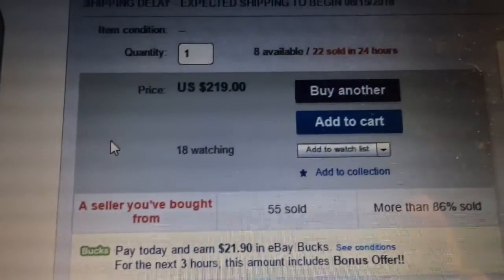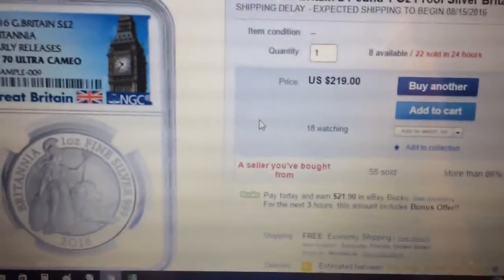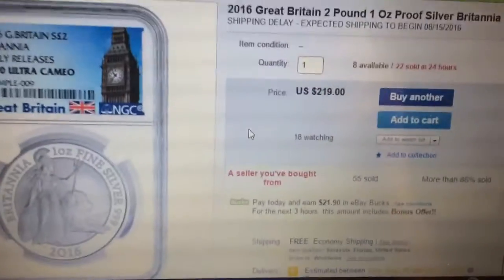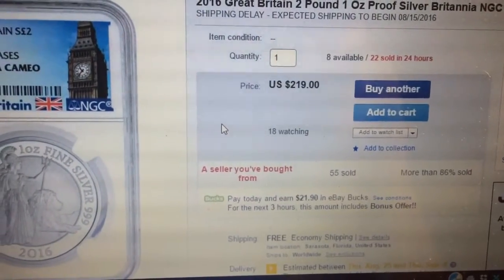This could be a good deal, and if you have Ebates you can get up to 5% cash back on that. It's a good way to score a really nice coin. I do collect these, but if you collect them too, definitely look to get this. I'll put the link in the description. Thanks.